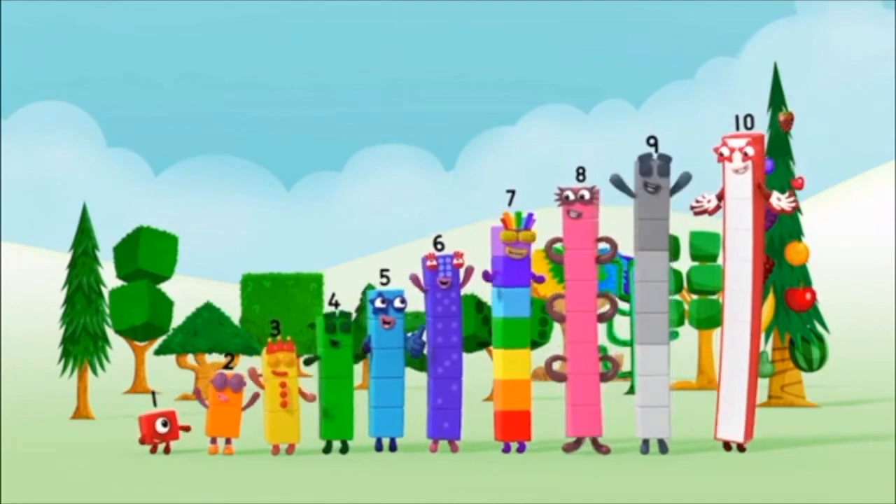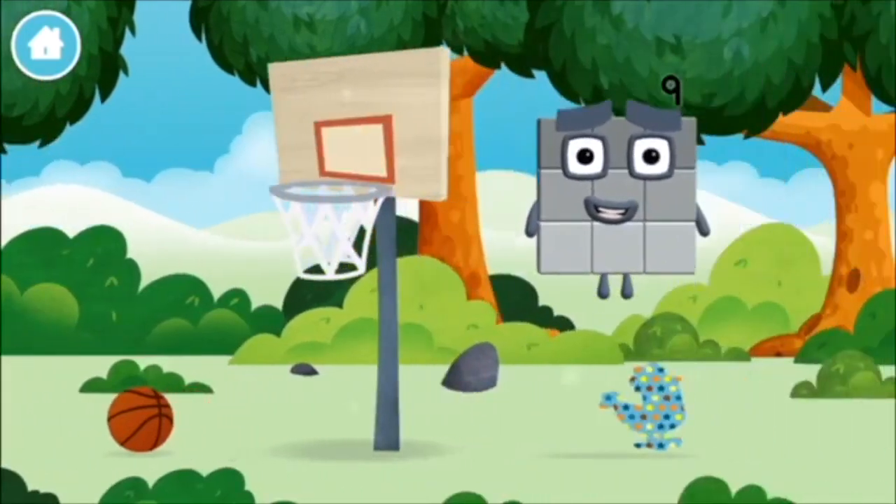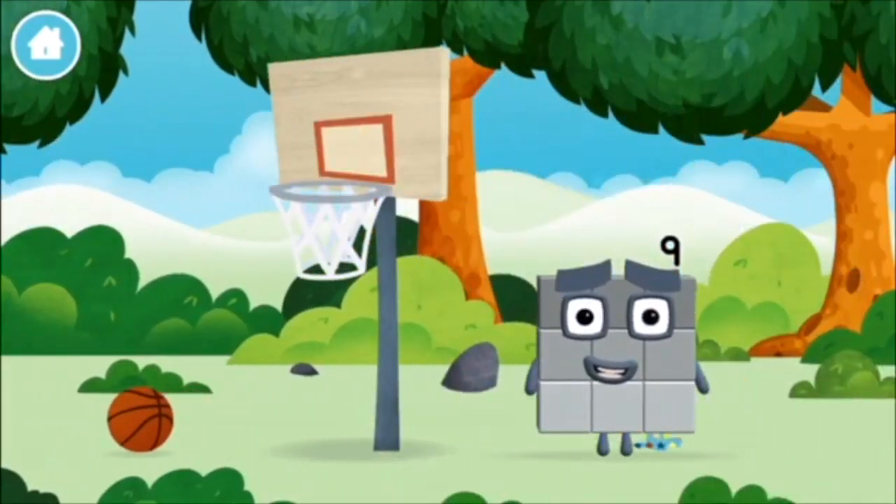Yay! Hooray! You made a new number block!